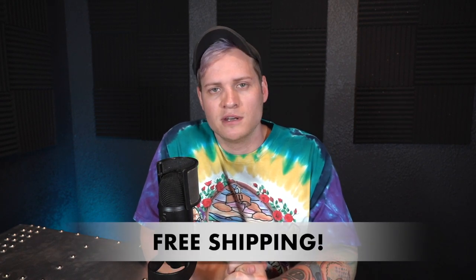Technique number two to get more sales on eBay is try out doing free shipping. I know there's a lot of debate and controversy around whether you should do free shipping or not. I'm not saying that if you don't do free shipping you won't sell stuff. All I'm saying is that proven across the board, when you do free shipping, your sales increase. And if you think about it, it does just make sense from a consumer's point of view.